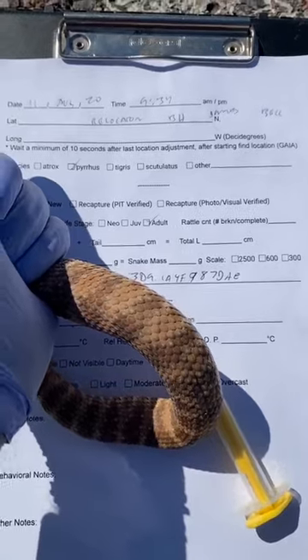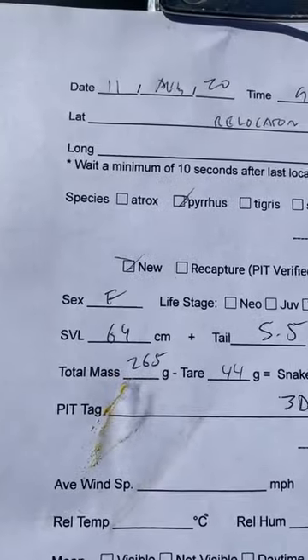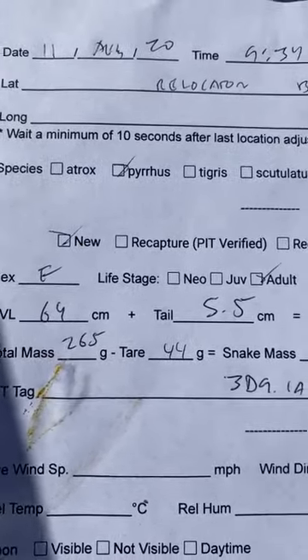Take measurements and weight. She's 64 centimeters long with a 5.5 centimeter tail — surprisingly a female with that length of tail — and 265 grams.